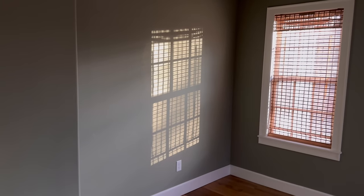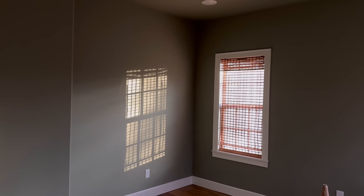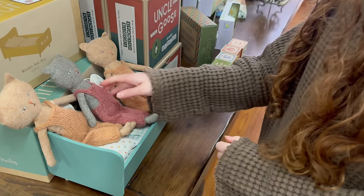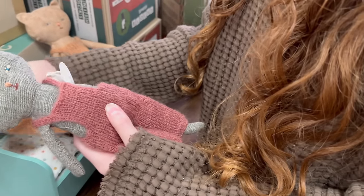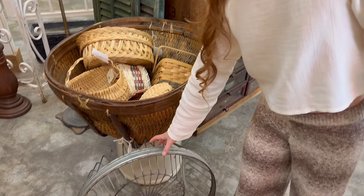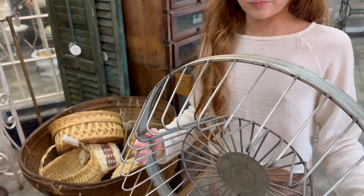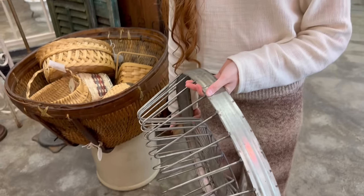Secondly, there's no closet space — this room was never intended to be a bedroom. But I had a few ideas of how to make sure she had plenty of storage, and combating that issue ended up resulting in one of my favorite features in the room. Don't ever let a design flaw or an eyesore within a room keep you from pursuing the vision you have for that space — just step back, take some time, and think outside of the box.